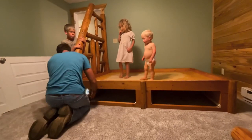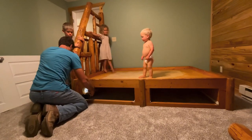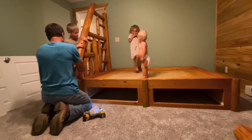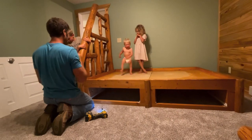We had our friends come and help us move all of our stuff over that day, and then we also spent our first night in our new home on that same day.